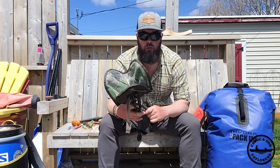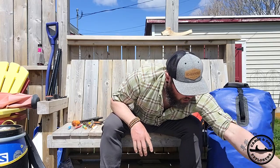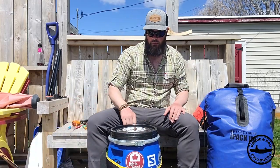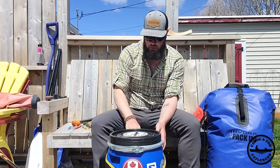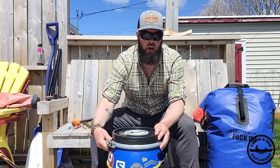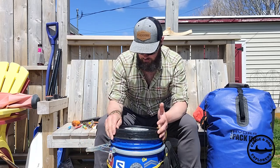My little tripod stool — I didn't want the weight and bulk of my chair on this trip. My barrel, 30-litre barrel — it's what I keep all my food in and whatever other gear fits after my food.